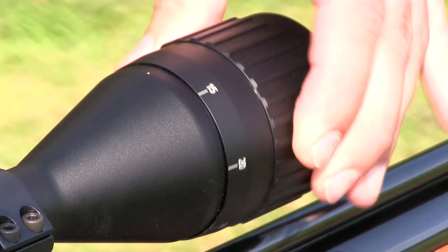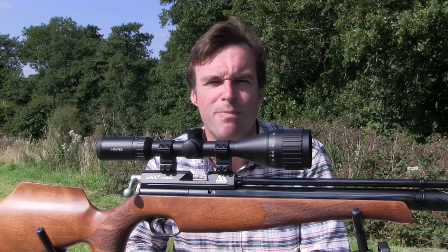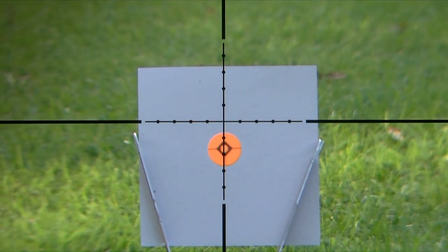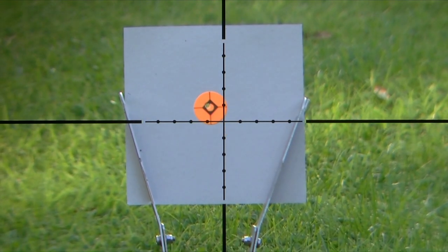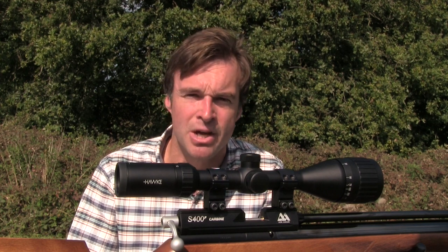The scope is also parallax adjustable by means of the collar around the objective lens, focusing right down to just 10 metres — perfect for close-range pest control. This scope has a mil-dot reticle, which offers plenty of different aiming points to compensate for the effect of wind and gravity on the pellet as it travels downrange, yet it isn't over-complicated and doesn't clutter the sight picture.